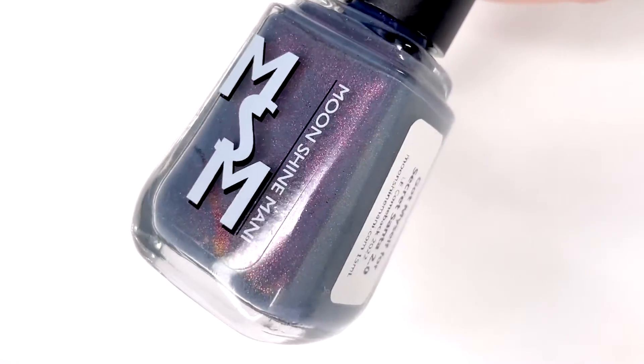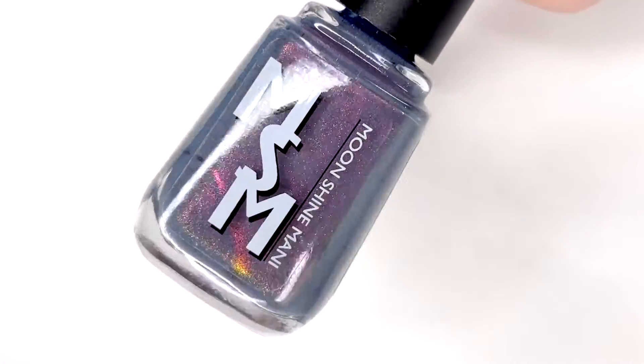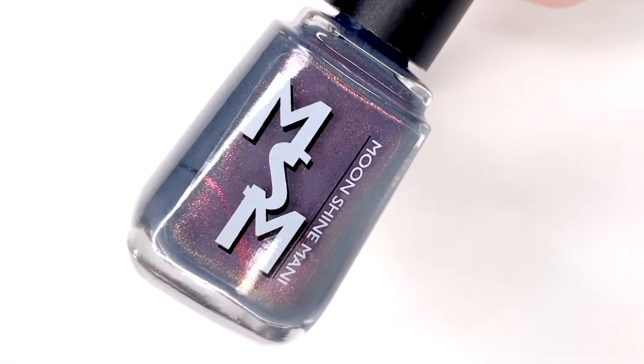Hey everyone, welcome to 25 Soupies. Today I'm going to be showing you a new polish from Moonshine Manny's upcoming release.